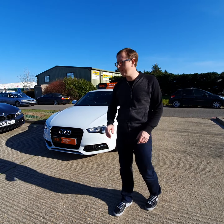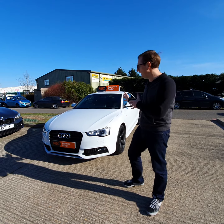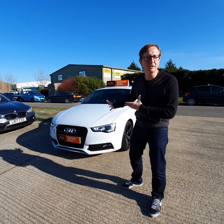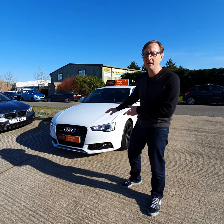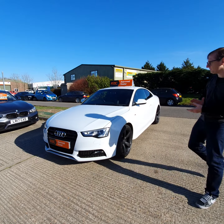Hi guys, welcome to our little Instagram video walkround — it's a very quick one. Today we've got this Audi A5, it's a 2 litre TFSI, Black Edition, and it's got loads of history and loads of spec. I'm gonna quickly run around with Samantha behind the camera — say hi Sam. I'm gonna quickly run around the outside and tell you all the features. We're gonna try and do it in two minutes.